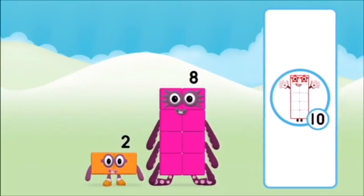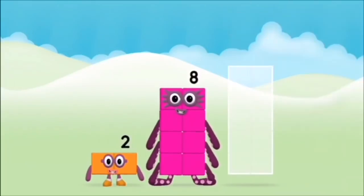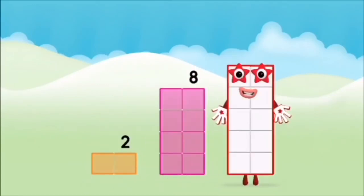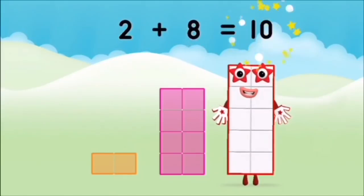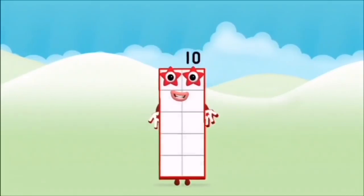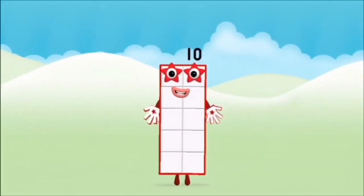Well done! You were right! Now add the number blocks together! Two! Eight! Two plus eight equals ten! Super! You made number block ten!